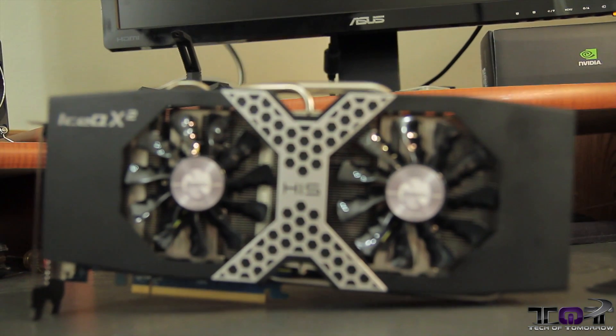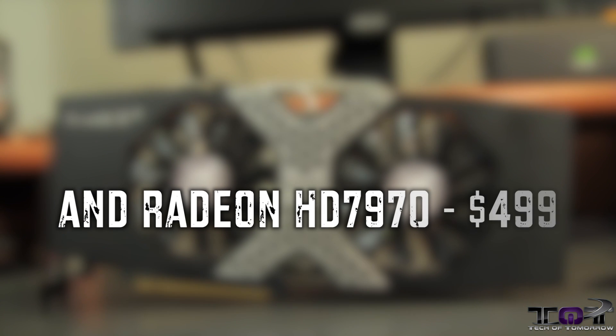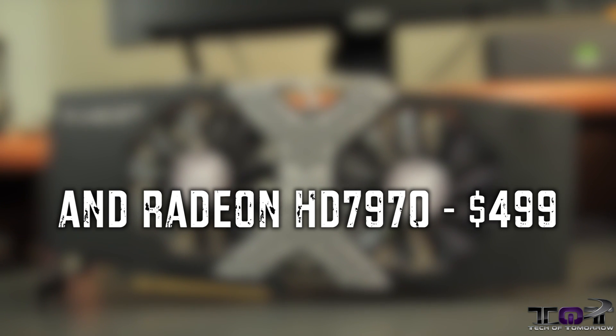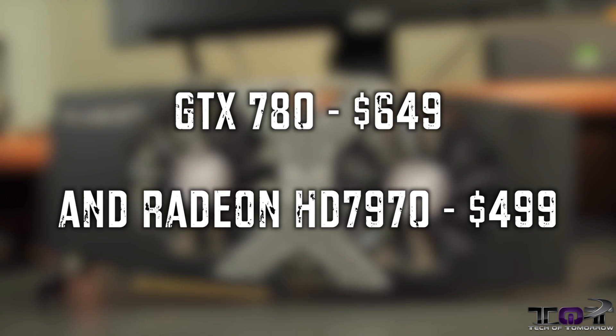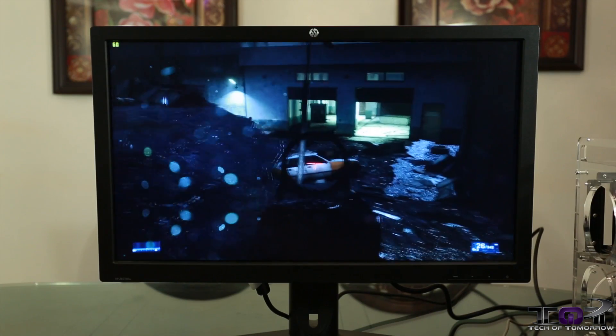Here is where things do get a bit different. As far as pricing goes, the AMD Radeon HD 7970 GHz Edition has a usual retail value of about $499, while the new NVIDIA GeForce GTX 780 is coming to market at about $649 — something to consider if price is very important to you. Now that we've seen all the spec-to-spec comparisons, let's jump in and do some benchmarks. First up in gaming is Battlefield 3.